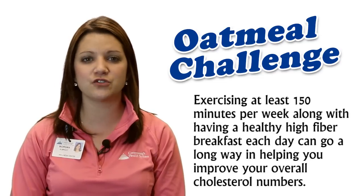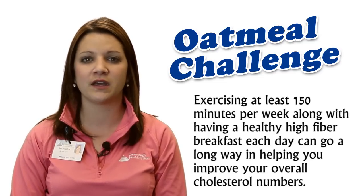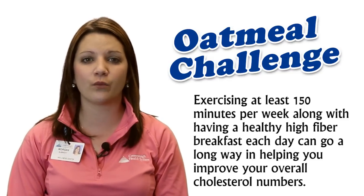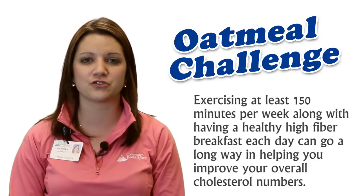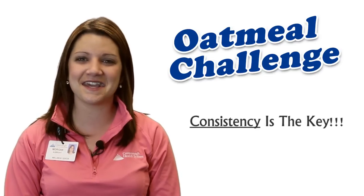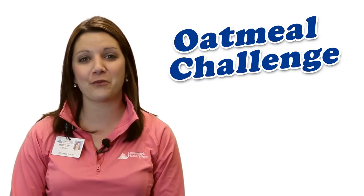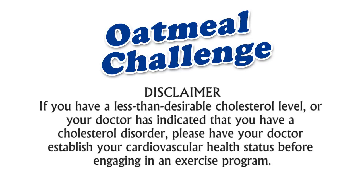So combining at least 150 minutes of exercise per week, along with having a healthy high-fiber breakfast each day, can go a long way in helping you improve your overall cholesterol numbers. Consistency is key, and you can do it! We hope you're engaging in an exercise program.